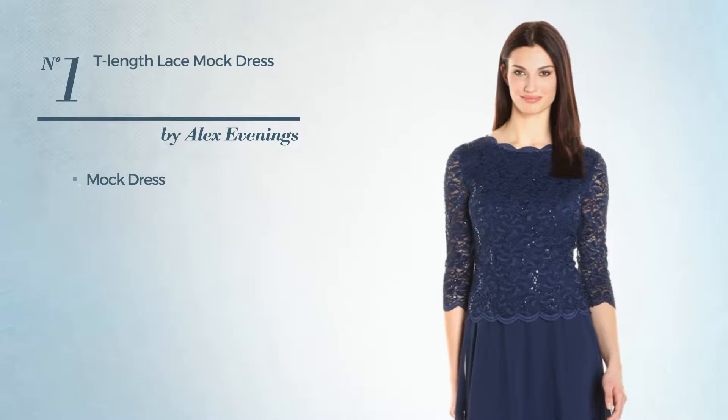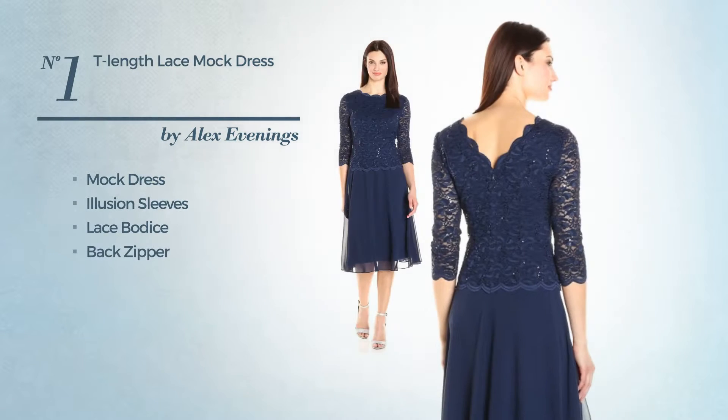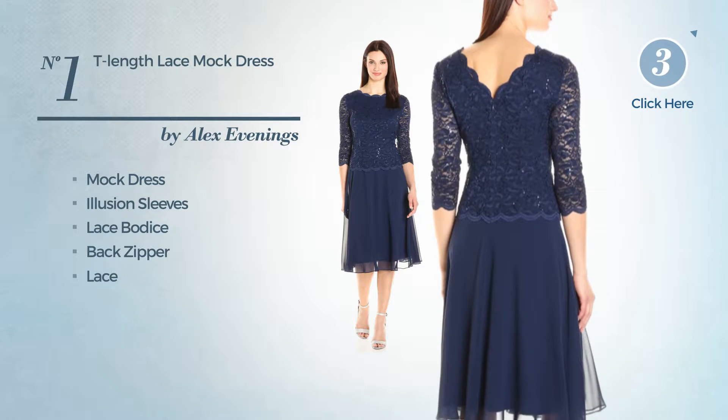Number 1, Mock Dress. Featuring illusion sleeves, as well as a lace bodice and a back zipper, and detailed with lace. Available only in this color.